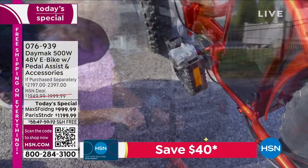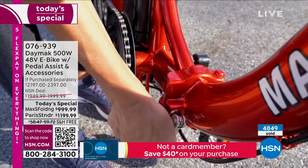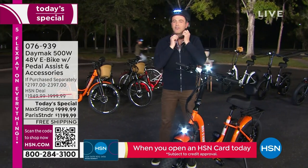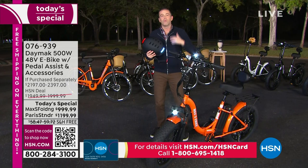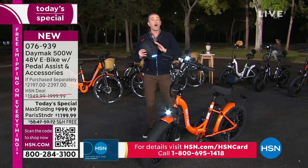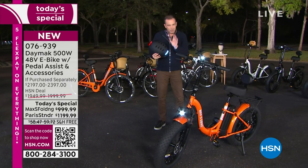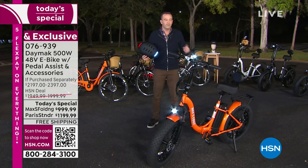Hi everybody, welcome on in! We're excited to have you. This is our today's special, first ever from Daymak, and what an amazing offer we have. I was looking at the numbers and the value we have today — with so many people wanting the ultimate gift this holiday season, e-bikes are all the rage. We have what we believe to be the best value in America today. A couple of choices — I'm going to take you through them.